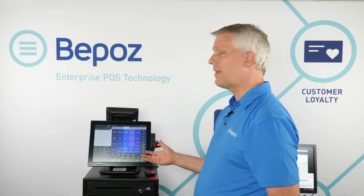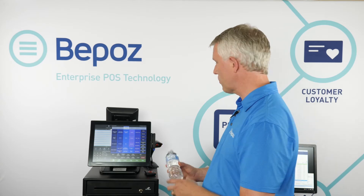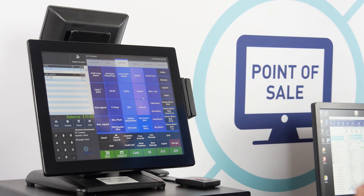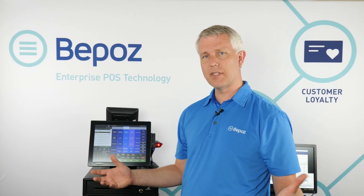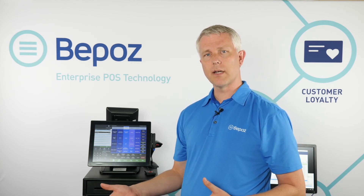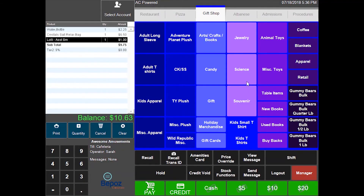BPOS can also handle inventory — not only for the cafeteria with recipe-level breakdown of all items, but also complex inventory needs required in a gift shop. In the gift shop, we scan barcodes or access items via the touch screen. The transaction process is the same as the cafeteria, just with retail items instead of cafeteria items. In the background, BPOS is performing all inventory deductions, tracking units on hand, and managing purchases from outside vendors.